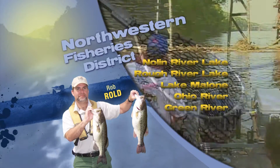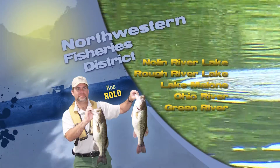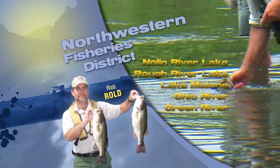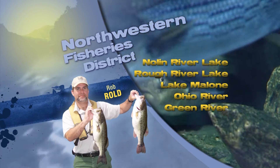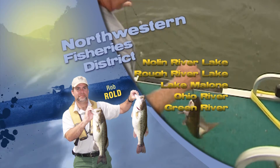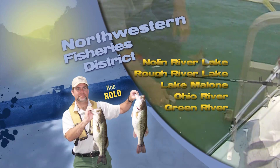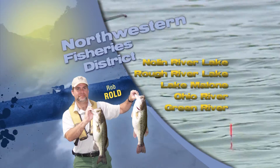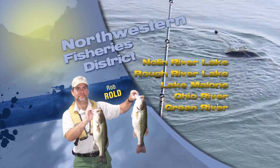The Ohio River is supposed to go to or pass flood stage at Newburgh, Candleton, and Uniontown dams, so there won't be much activity on the Ohio for a little while until it settles down. Our smaller impoundments, however, are less affected by all the rain and anglers are still catching a few crappie at Lake Malone on some of the submerged brush piles and treetops. Also, some of the strip pits at Peabody WMA have anglers picking up a few nice crappie there as well.